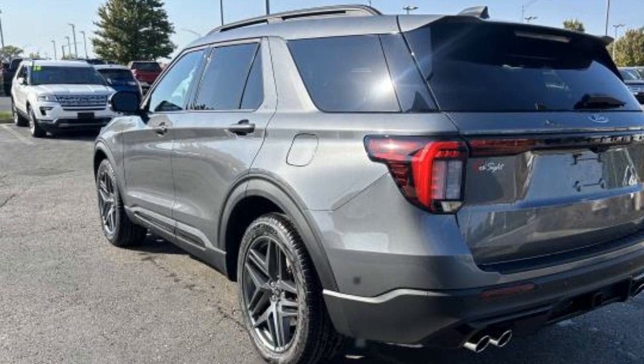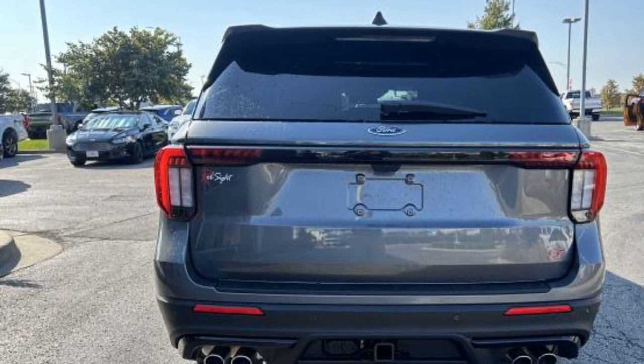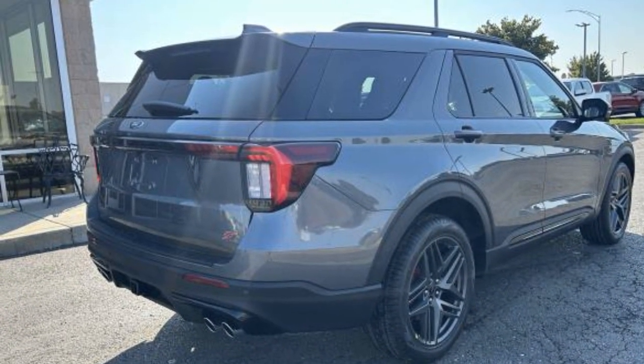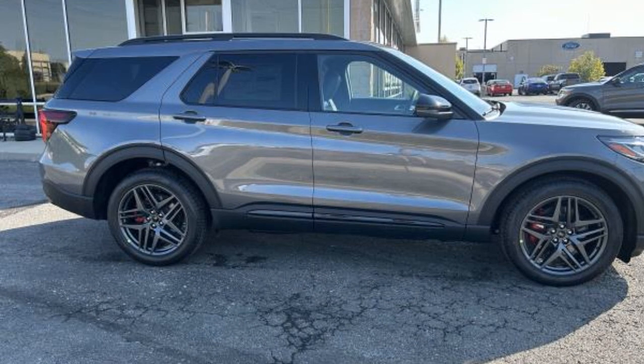Lane keeping assist, side view mirrors with turn signals, lane departure warning, Wi-Fi hotspot, satellite radio, navigation, premium sound system, multi-zone air conditioning, four-wheel drive, blind spot monitor.